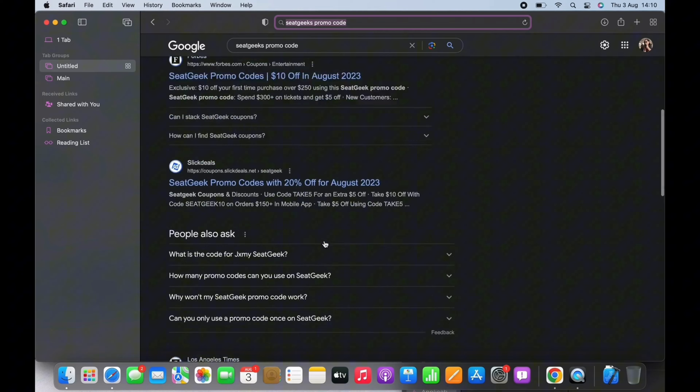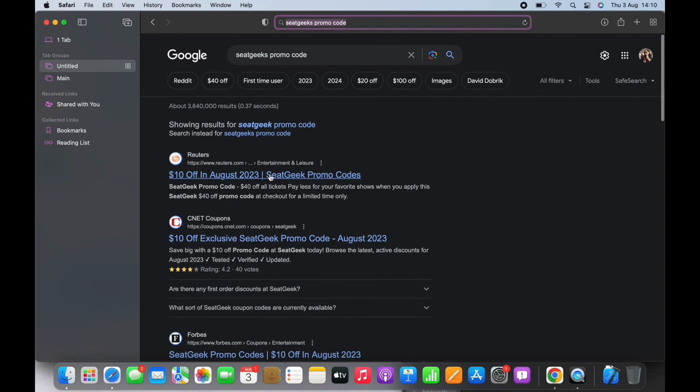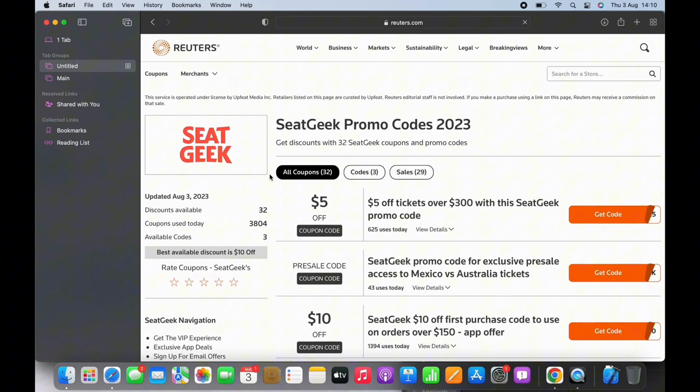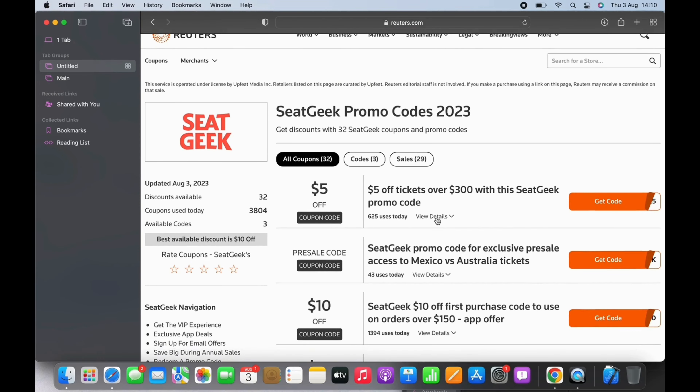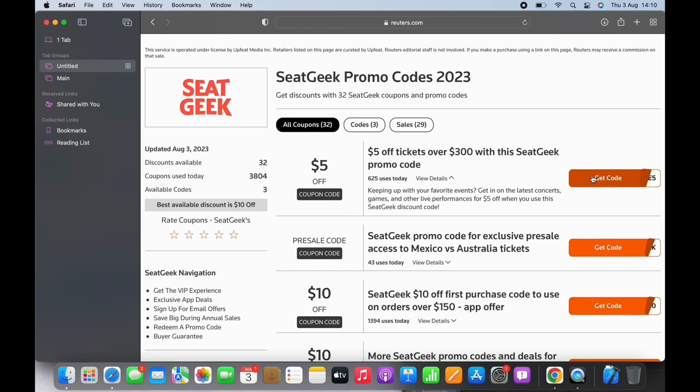Tap on any of the links — I will tap on the first one. Here you will see different coupons varying from different offers. Tap on the 'Get Code' option and you can see a promo code has been received.